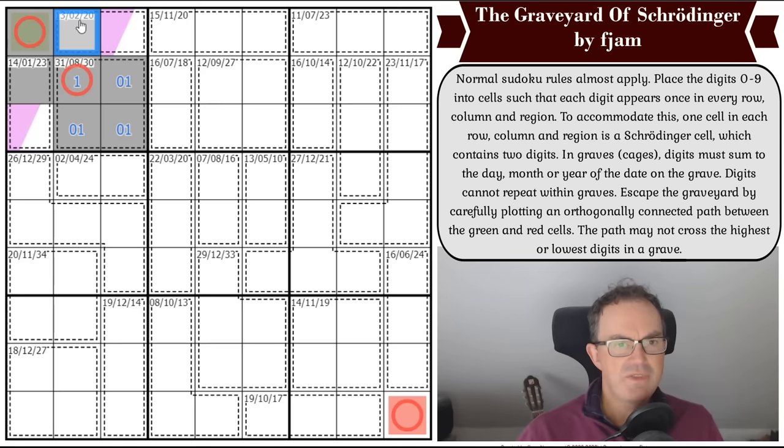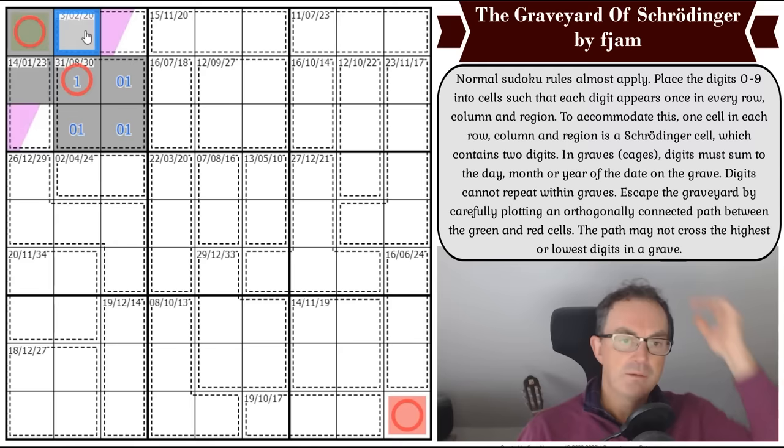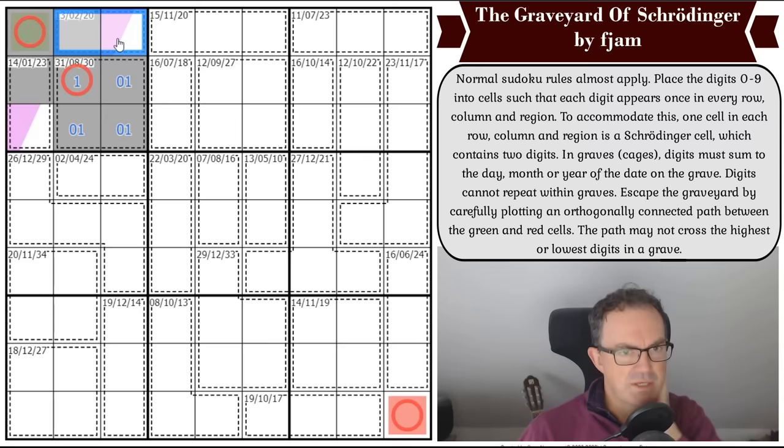One of these must be at least 20. If it's the 20-cage, the other can't be 23 — that's over 37 — so it would be 14: 20 plus 14 equals 34, putting a three here. This digit would be three in the corner. The remaining four cells would be zero, one, two, five. The 20 would have to be the Schrodinger because you can't make 20 in two normal cells, so that would be 14 equaling six and eight.